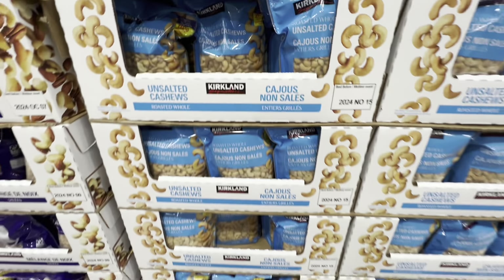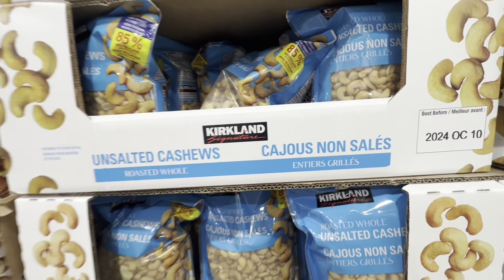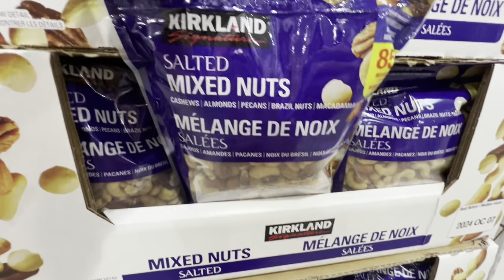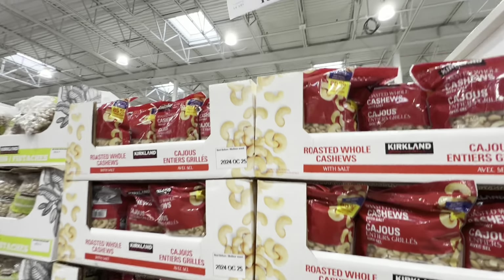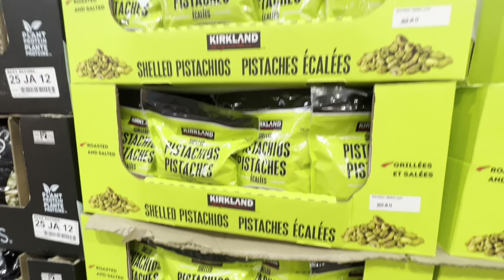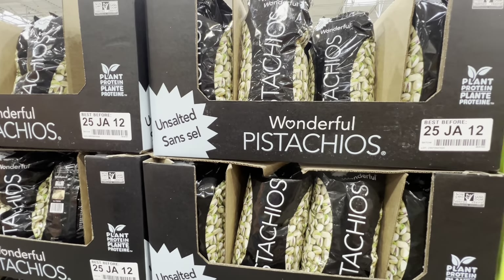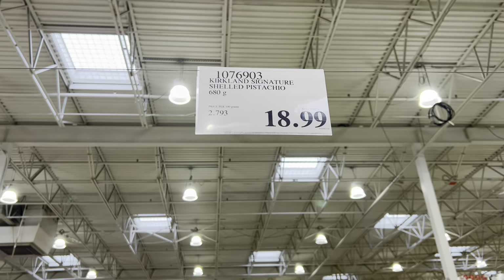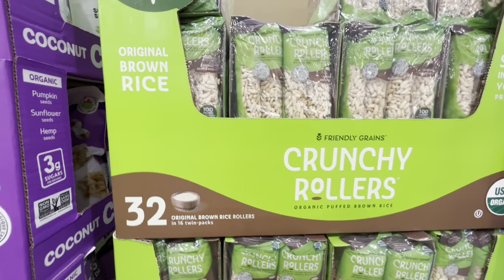Checking out some nuts: the roasted unsalted cashews have been transferred from plastic containers to bags. They also have a salted mixed nuts option and cashews with salt — all 1.13 kg bags for $15.99. Pistachios by Kirkland come in shelled and regular options, both salted and unsalted. The salted roasted ones are $18.99 while the unsalted are $21.99.